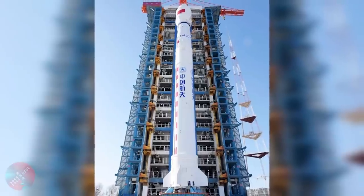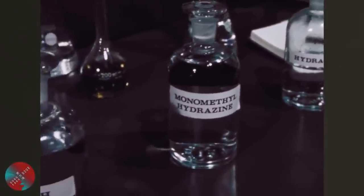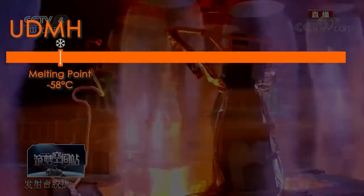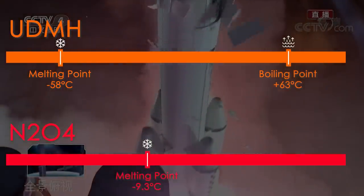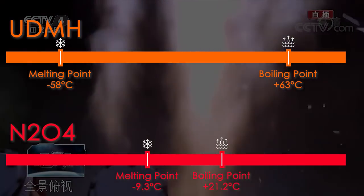The Chinese rockets concerned are the Long March 2 to 4 in their variants, and these rockets use hypergolic fuels — more specifically unsymmetrical dimethylhydrazine, also known as UDMH, and nitrogen tetroxide. These are components that are in a liquid state at room temperature. For UDMH, the melting point is minus 58 degrees Celsius and the boiling point is plus 63 degrees, while for nitrogen tetroxide, the melting point is at minus 9.3 degrees and the boiling point at 21.2 degrees Celsius.